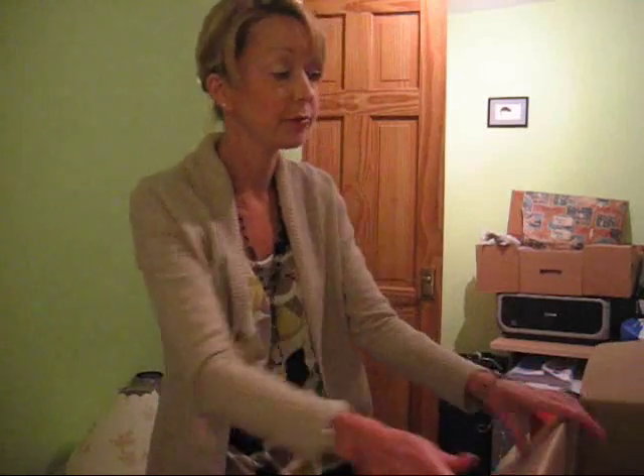I need to clear this room because someone's coming to view the house on Monday, and we hope that they like it. Anyway, more later.